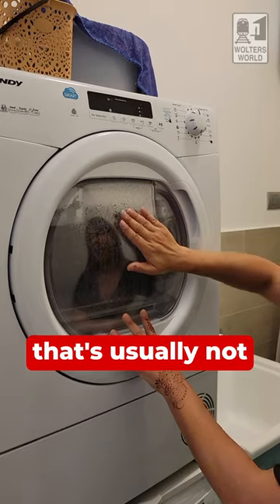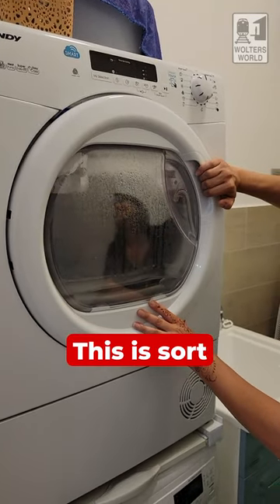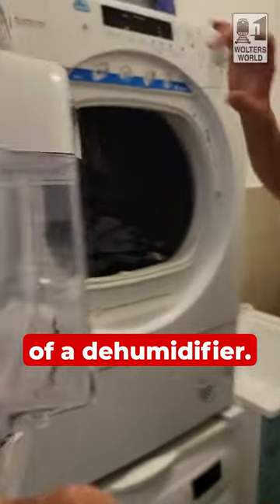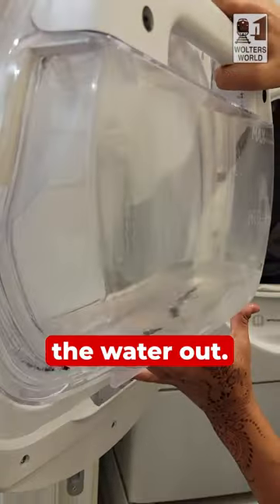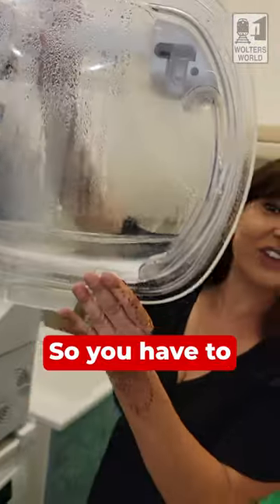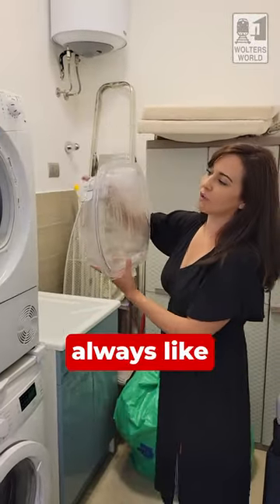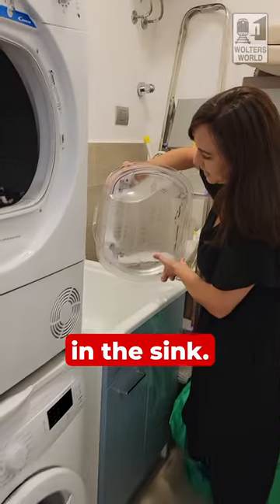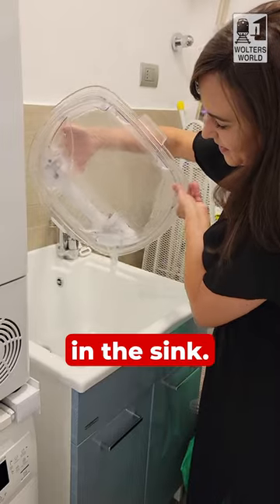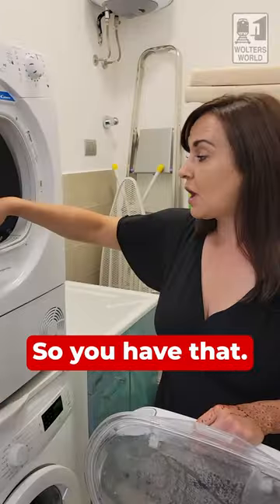One thing that you see all over the place in Europe — this thing is sort of a dehumidifier. Not only does it dry your clothes, it sucks the water out. So you have to empty this, and all you do — there's always like a little hole somewhere — you just dump that out in the sink. That's one small load.